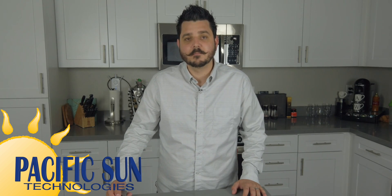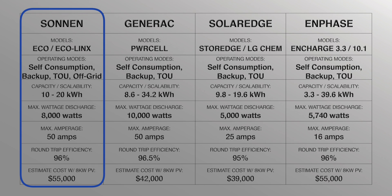Starting with the Zonin battery: operating modes — self-consumption, backup, time of use, and off-grid. Capacity and scalability: 10 kWh to 20 kWh. Maximum discharge: 8,000 watts. Maximum amps: 50. Round-trip efficiency: greater than or equal to 96%. Estimated cost of the Zonin Eco with 10 kWh of battery and a 24-panel, 8-kilowatt solar system would be around $55,000.